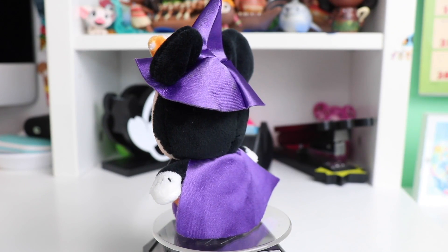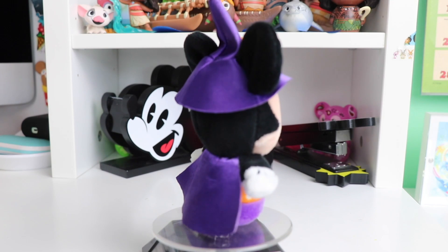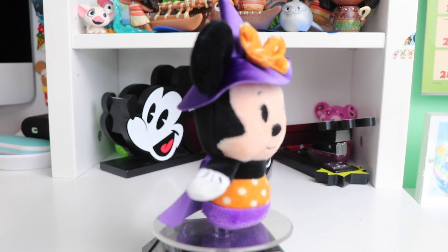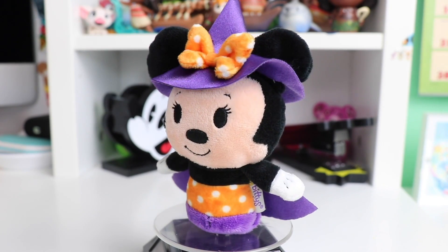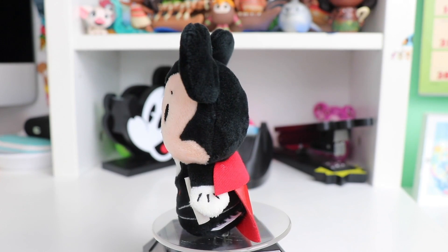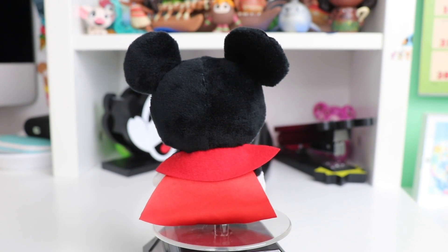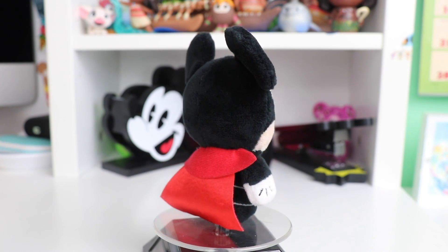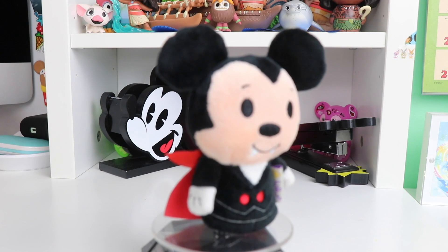The next holiday we're going to look at is Halloween. First up we have Minnie Mouse in her shiny metallic purple cape and hat. She also has a really cute shade of orange bow and dress — she looks super spooky. And looking even spookier, we have the Mickey Mouse Halloween version. This one also has a metallic red cape, you can see his little glove details, and he is dressed up as a vampire.